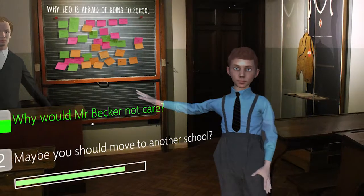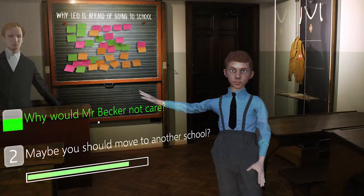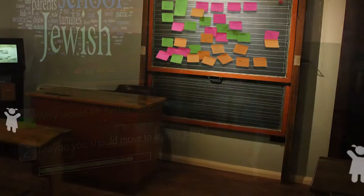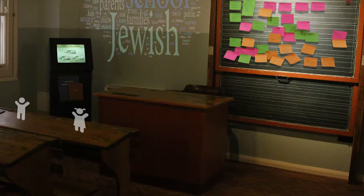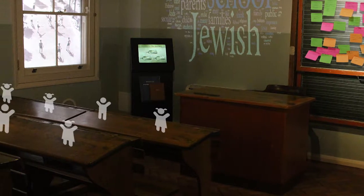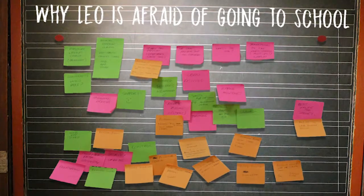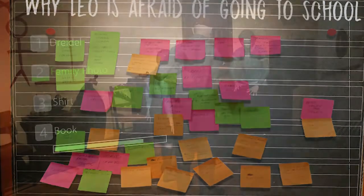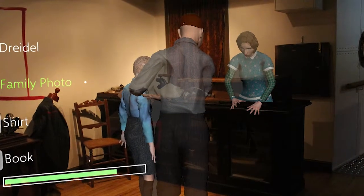For level 2, you enter a classroom and trigger the reenactment by finding Leo's diary. You will watch the antagonistic teacher, Mr. Becker, having a firm conversation with Leo. If you help Leo to find his favourite missing drawing, you will enter the lost memory mode. You can see floating text on walls and hear voices from Leo's classmates murmuring against Leo and Jewish people. Finally, you are asked to write down your comprehension for the initial question on a sticky note and put it on the blackboard.